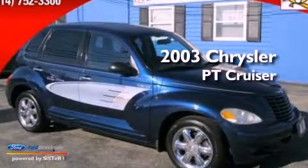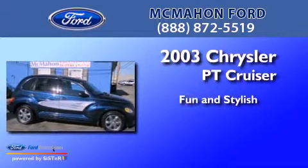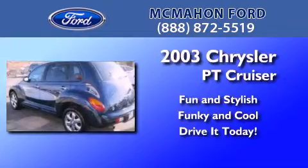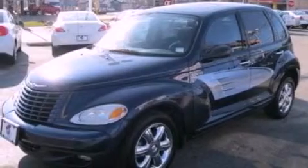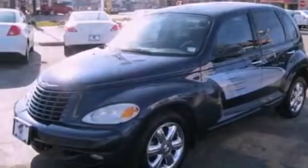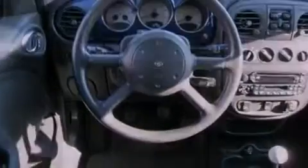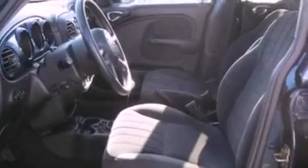This is a 2003 Chrysler PT Cruiser. All of the following features are included: air conditioning, external temperature display, a six-speaker audio system, a bed cover, cargo tie-downs, a passenger side airbag, door reinforcement beams, and aluminum wheels.